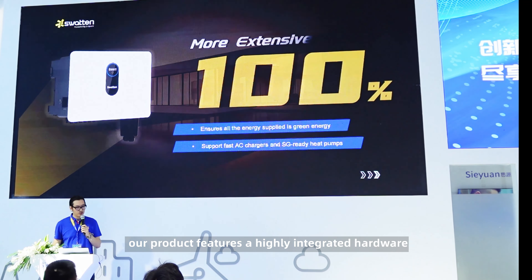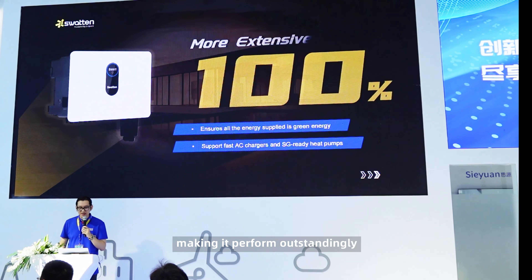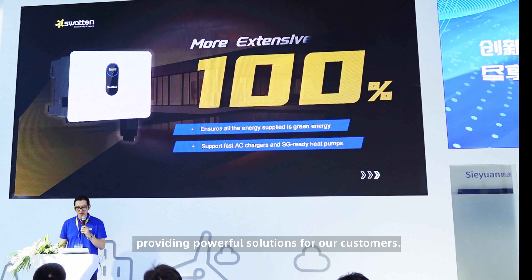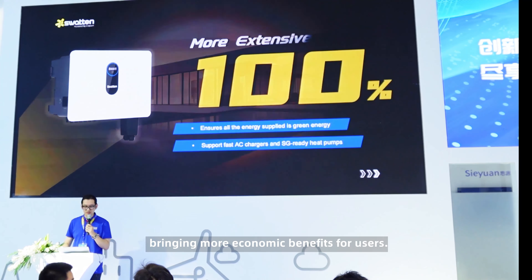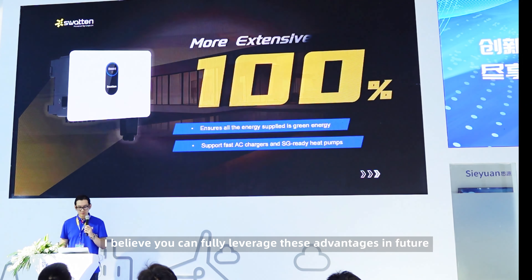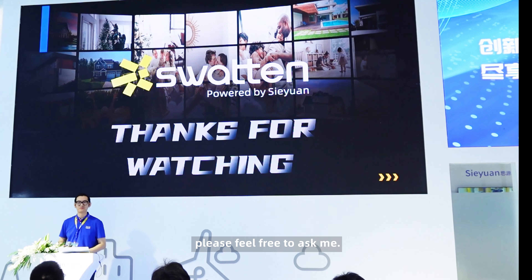To sum it up, our product features a highly integrated hardware design with top-tier electrical components. It's compact and lightweight. The software design is excellent, making it perform outstandingly among other brand products. The high power design covers a wide range of applications, providing powerful solutions for our customers. Our great EMS shortens the payback period, bringing more economic benefits for users. Finally, I hope this launch event could help you understand our new product better. I believe you can fully leverage these advantages in future cooperation to achieve greater benefits. Thank you all. Now, if you have any questions, please feel free to ask me.